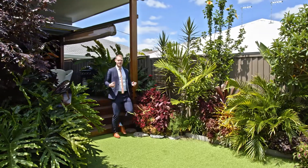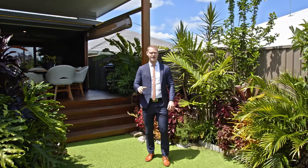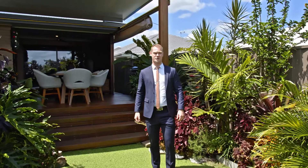Everything about this home excites me, and if it excites you too then don't delay — call today. My name is Joel Harvey and I can't wait to show you through.